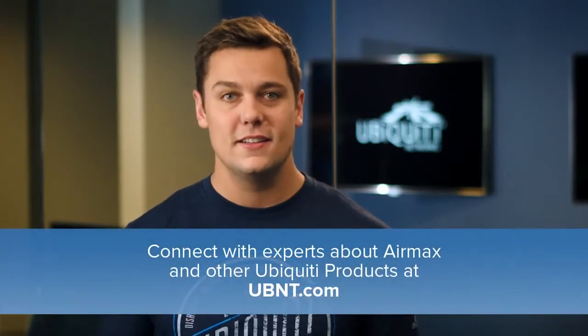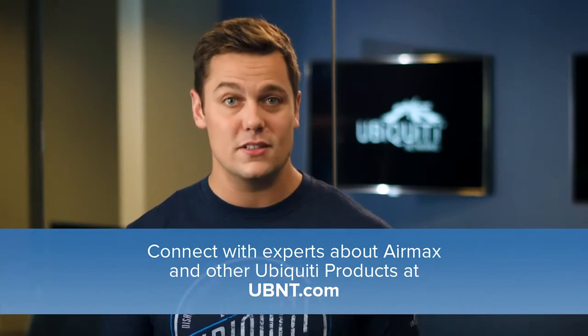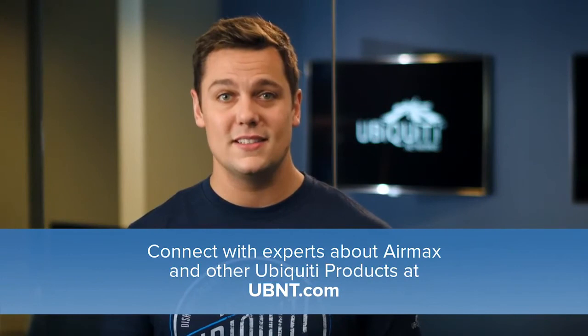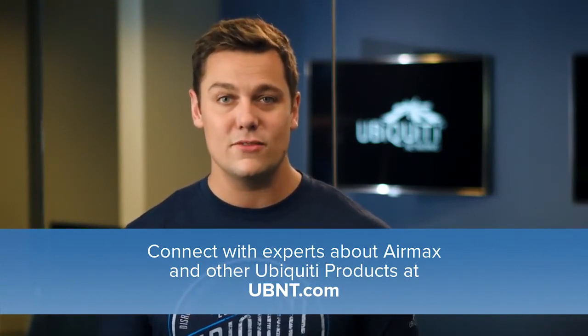As you can see, AirMax has a lot to offer and can be used in many different ways. For more product information and technical support, visit our website. If you want to connect with other experts using AirMax in their networks, visit our community online. Stay tuned for future updates and announcements. I'm Matt Hardy, and on behalf of everyone at Ubiquiti Networks, thanks for watching!